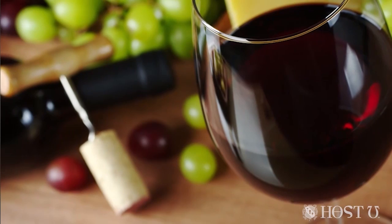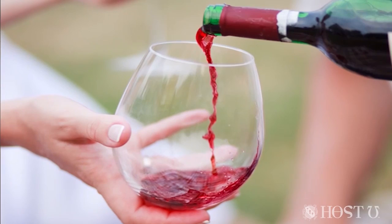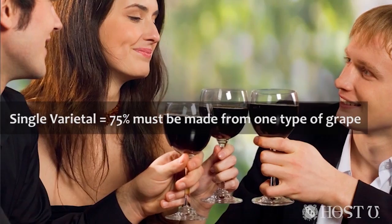Almost all wines are blended to a degree, usually but not always with grapes of the same color. Blending allows the vintner to play off the desirable characteristics of a given grape and to make a wine better than the sum of its parts. Depending on regional laws, a wine can be considered a single varietal like Cabernet if at least 75 percent of it is made from juice of that particular type of grape.